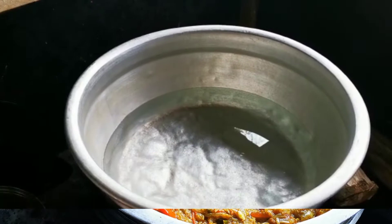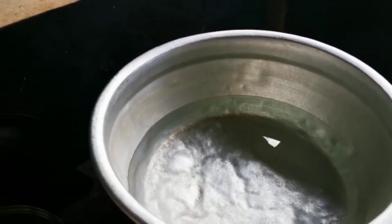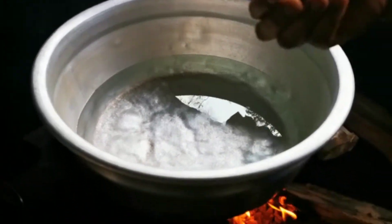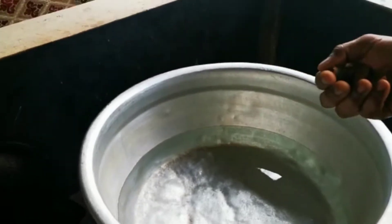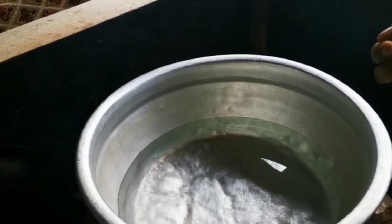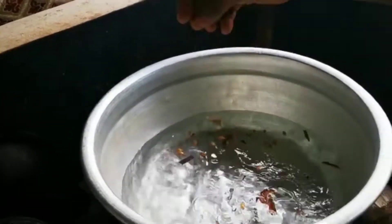We will add rice with rice. We have used the same glass with two glasses and the glass. When we are doing this we will use the same glass.